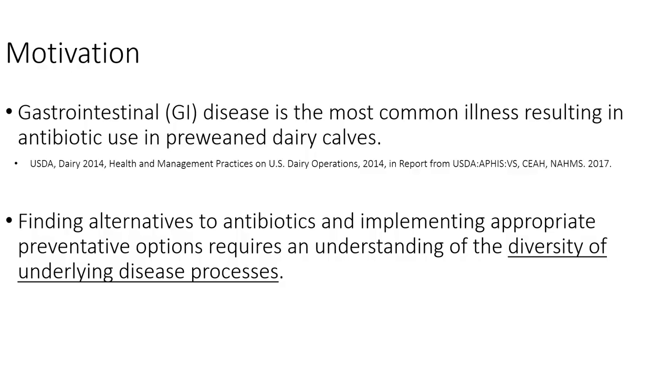More specifically, we got interested in this area because gastrointestinal disease is the most common illness resulting in antimicrobial use in pre-weaned dairy calves. Finding alternatives to antibiotics and looking for ways to prevent the need for those antibiotics gets to the heart of antimicrobial stewardship. At the fundamental level of this project, we're looking at how do we understand the diversity of underlying disease processes better so we can do a better job of preventing and treating them.